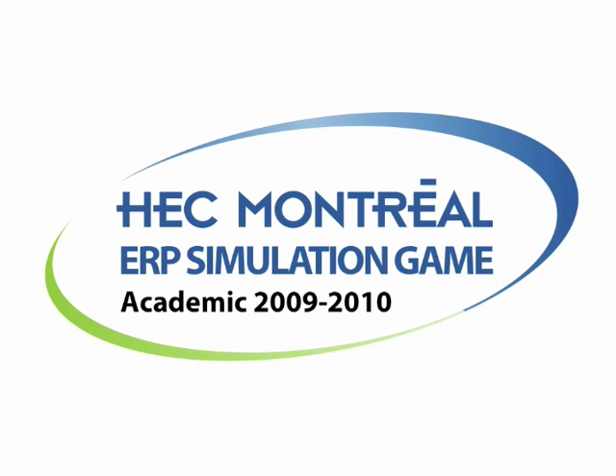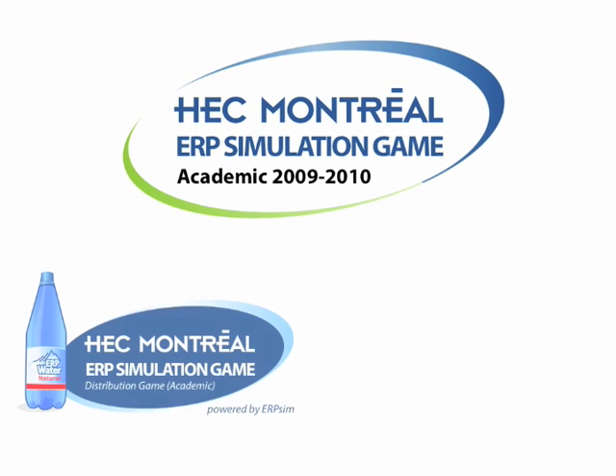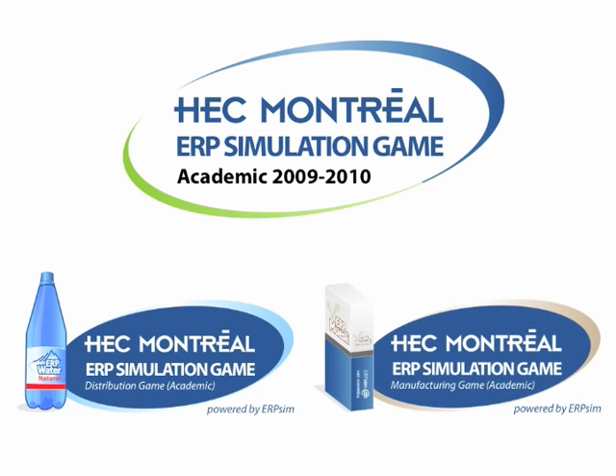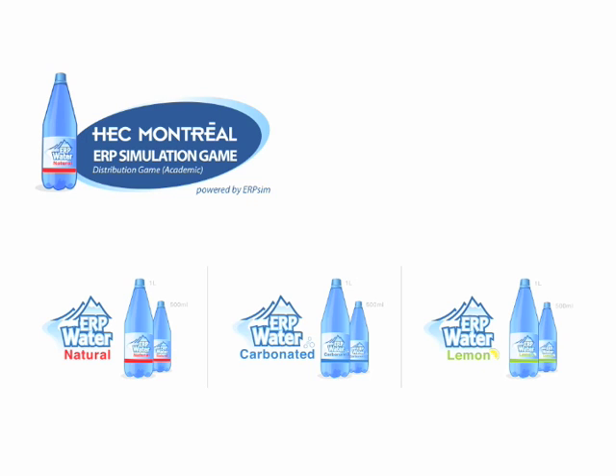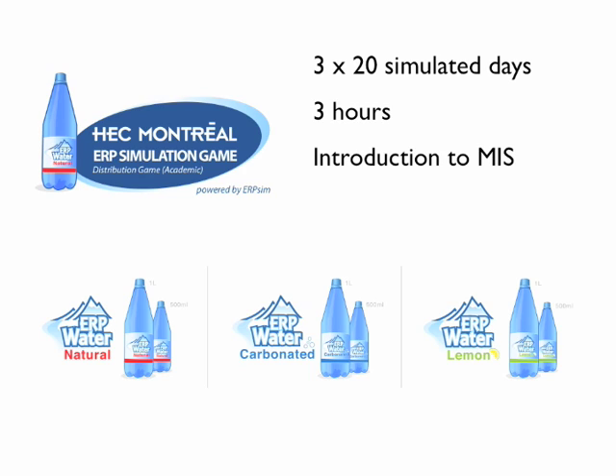There are two core games available for the 2009-2010 academic year of the HEC Montreal ERP simulation game. The first game is oriented around SAP best practices for wholesale distribution. A significant new addition to this year's version of ERP SIM is the introduction of a brand new distribution game, in which participants will buy and sell bottled water to small corner stores in the German market.